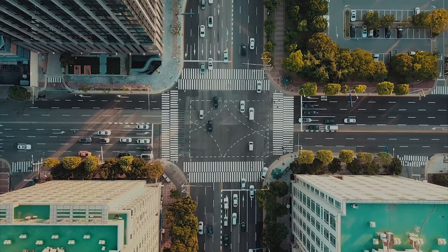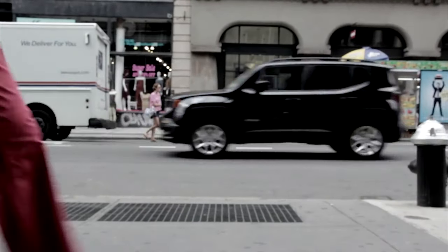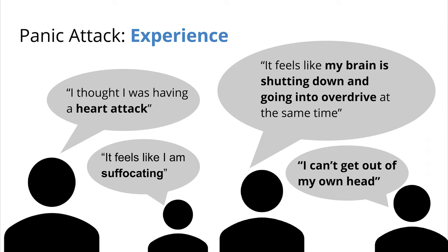To understand the importance of this device for those who experience panic attacks — for some, that situation is a reality. Panic attacks can be unexpected, embarrassing, and intense. People have described them as feeling like they're suffocating. It feels as if the brain is shutting down and going into overdrive at the same time. Panic attacks can feel as intense as a heart attack.